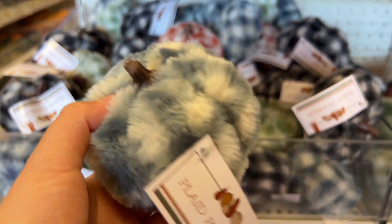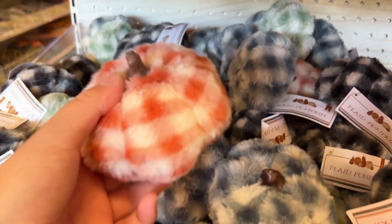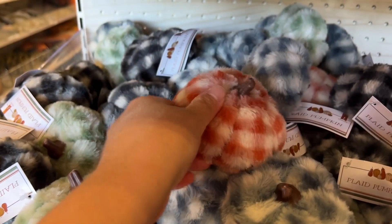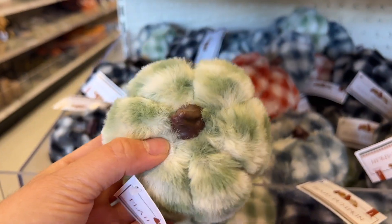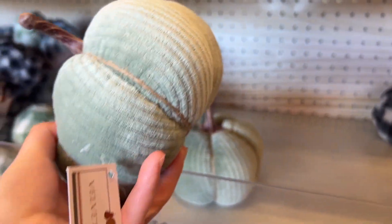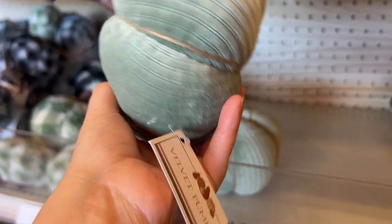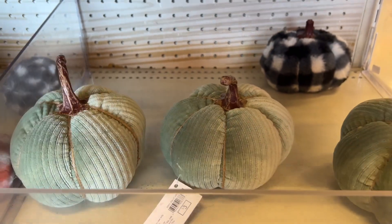Next I want to show you these pumpkins — these are a different material, they're calling them plate pumpkins. They have the orange, the green, and then a dark gray one with black. These are super fun but if you're decorating with neutrals I'm not sure they'd fit. However, this velvet pumpkin — I love this one. It's only three dollars and it's a pretty good size. I would definitely get this one.